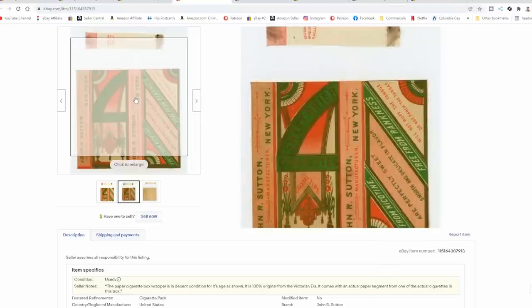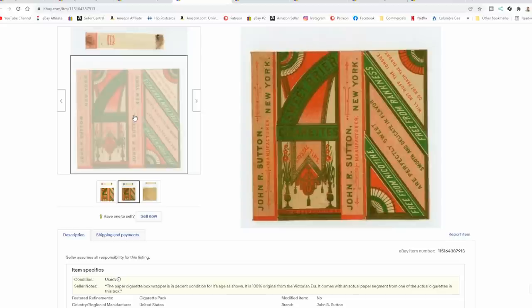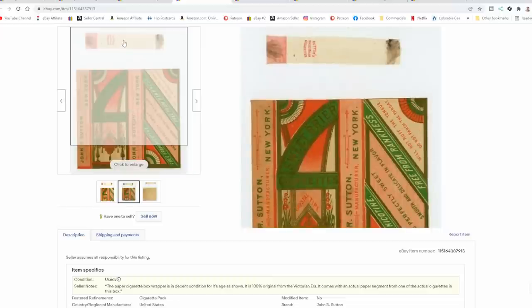Here's another example. This one's kind of interesting because it says Sweet Briar, but it has no nicotine in it, which I've never heard of. Maybe it's some sort of clover. Either way, this one did sell also for $145. It as well had a cigarette paper in here where somebody has emptied out the tobacco for this exact item.